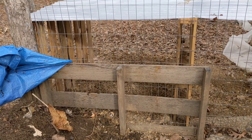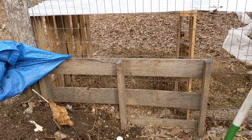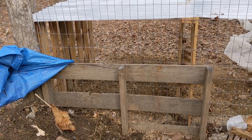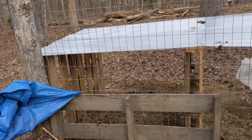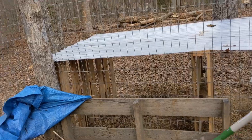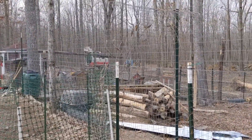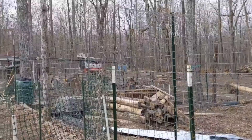We use the deep bedding method, so we've only cleaned it out twice this year. One pile's over there. This is about five or six months worth of just poop and pine shavings. We'll let that break down over time. And then we also have an area inside the pig pen where Chris has started making compost inside of there.